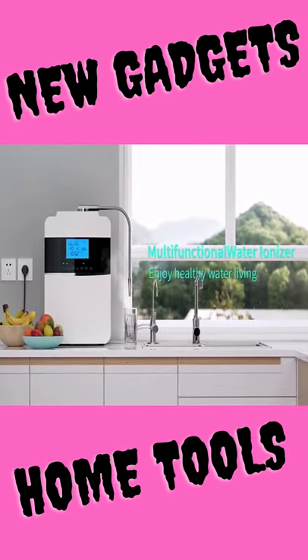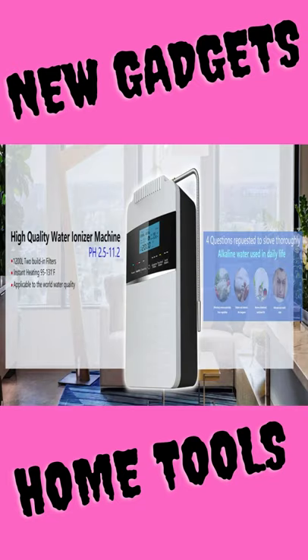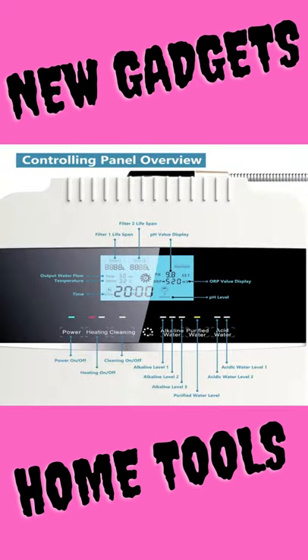The electrolysis with microcomputer automatic control system can work perfectly with water TDS from 50 to 1500 ppm. It has a built-in water filtering system showing the filter lifespan in real time, to make sure the water quality is safe to use.